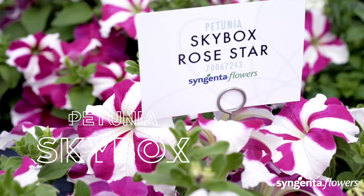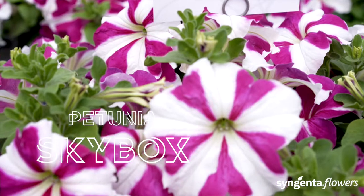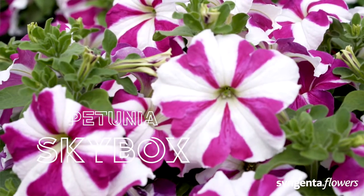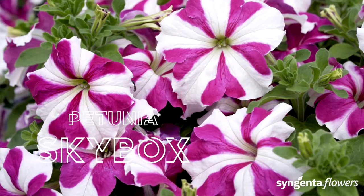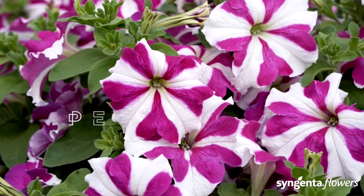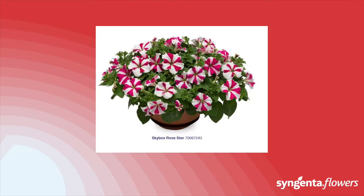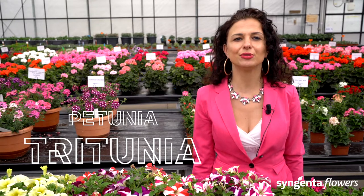The Skybox Rose Star is something very unique, and you have already seen its performance in your country. This is the first grandiflora trailing variety in the market — very popular because it has bigger flowers than all competitive varieties. Its tidy, uniform plant habit and excellent showy star pattern on the flowers speak for themselves. With Skybox you can reliably target early-season sales with extra early flowering. Keep an eye on this one — more colors are on the way.